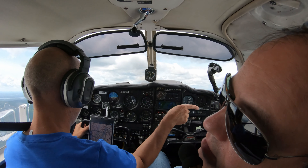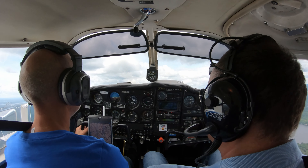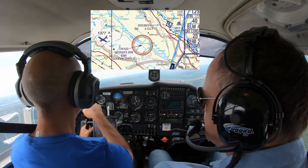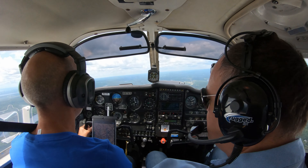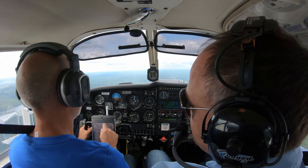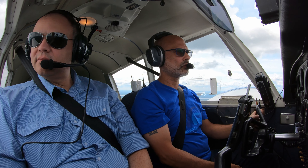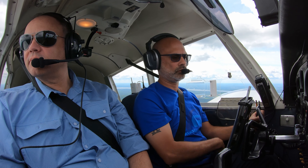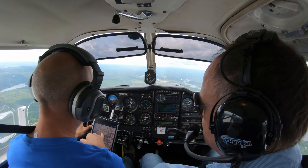So we just passed the Chelsea Dam on your right-hand side. That red circle there, over Meach Lake — that's the Prime Minister's Retreat. So that's a no-fly zone. You can actually fly above it, because it's only restricted to 2000 feet.